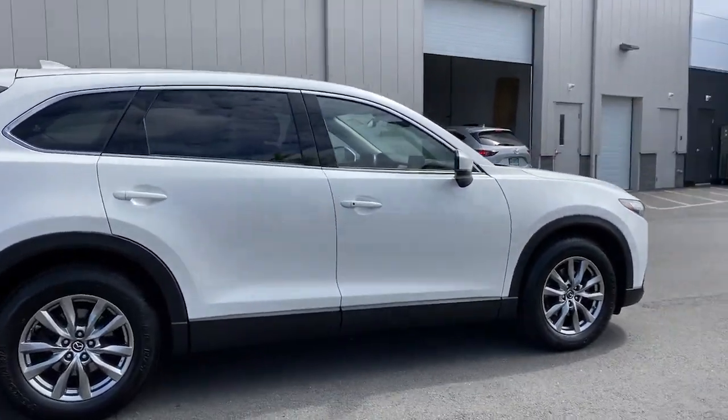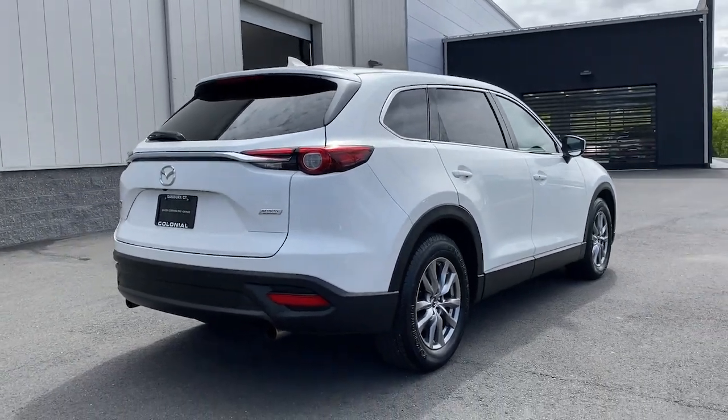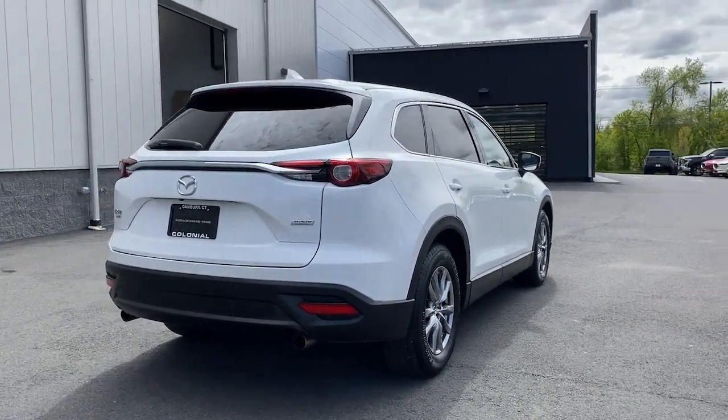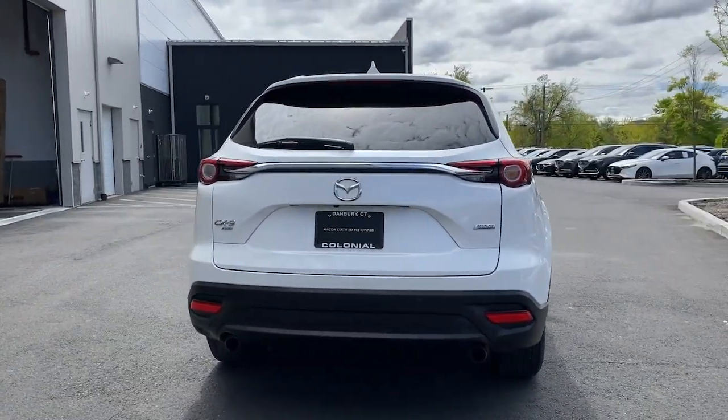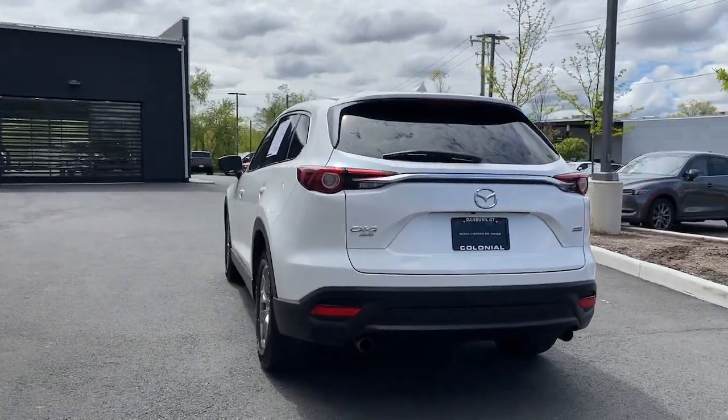This handsome CX-9 delivers family-oriented utility with a big dose of driving pleasure. Relax in the near-luxury-feeling cabin, feel the adrenaline of smooth, athletic power, and enjoy the confidence that comes with three-row spaciousness and advanced safety features.